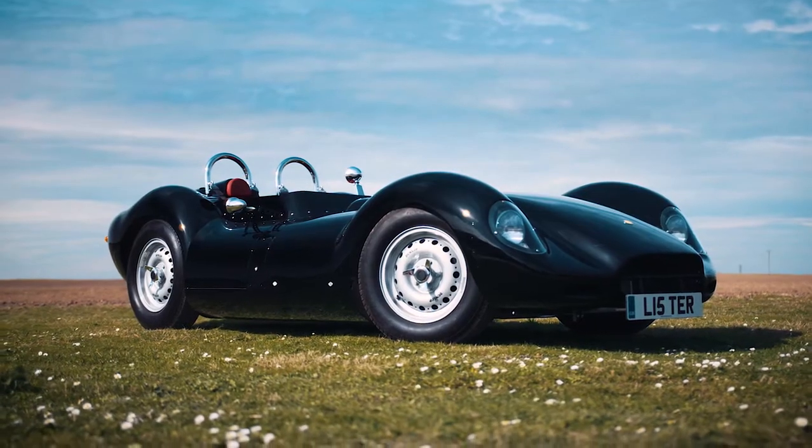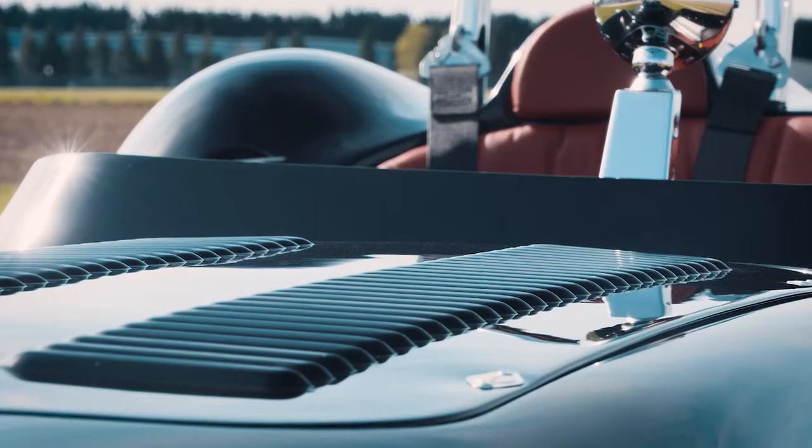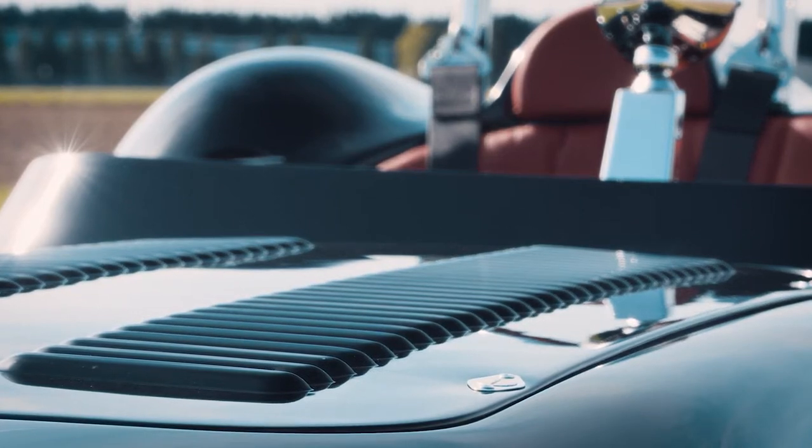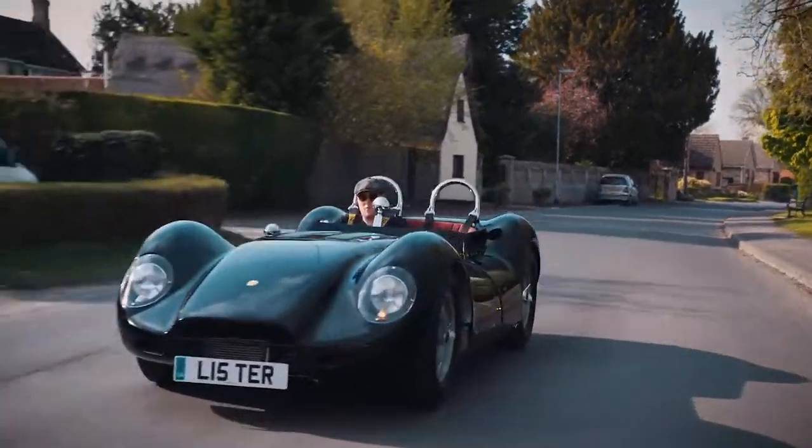An original Lister Knobbly racing car sells for around £2.5 million today, and while this car is around a tenth of that amount it represents fantastic value for money. The amount of craftsmanship that goes into the car, the work that goes in — the car is essentially exactly the same as an original Lister, from the original Lister company. The fact that we've got a well over two-year waiting list now, I think, proves that the cars represent good value for money and a good investment.